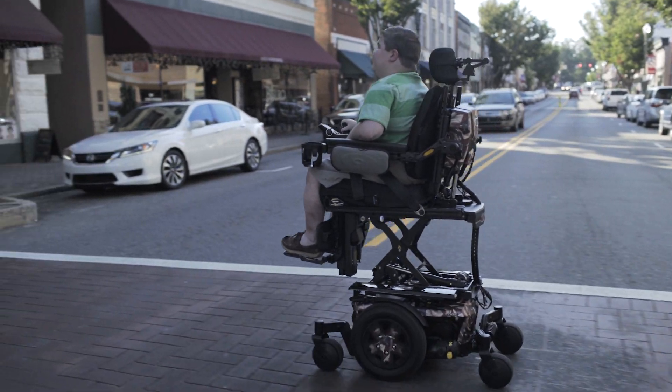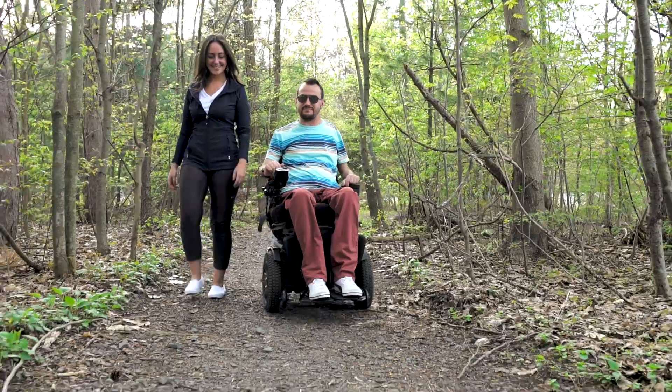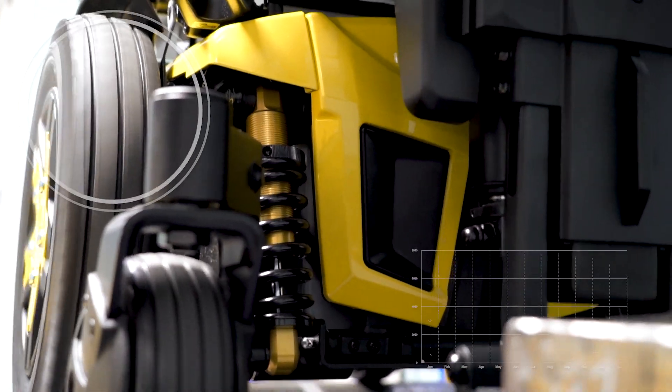Quantum power chairs like the Edge 3 with iLevel and the Forefront are designed to fulfill the everyday independence and quality of life needs of our consumers. To ensure our chairs are up to the task, our test engineers dedicate over 700 hours of quality testing before each product launch. Safety is most important.